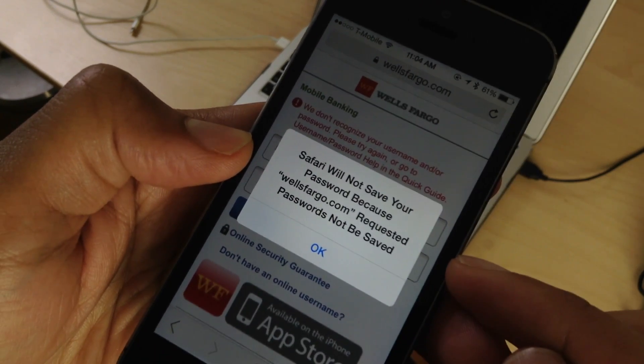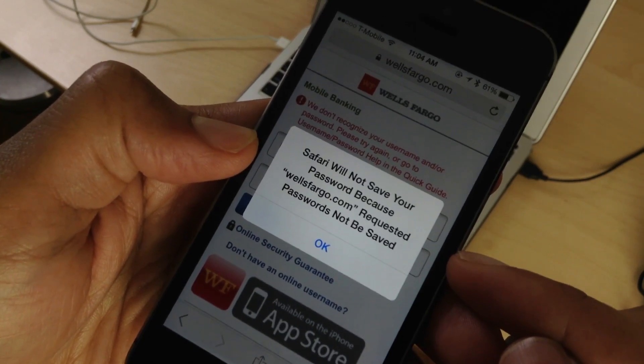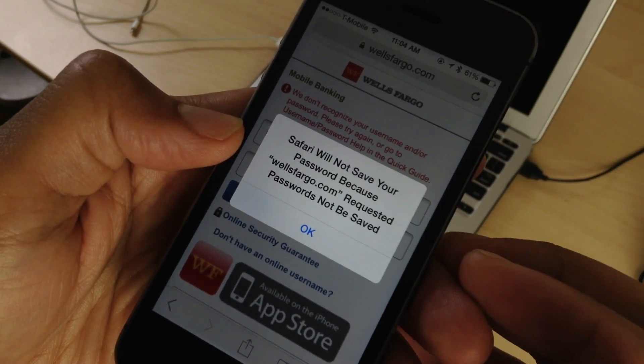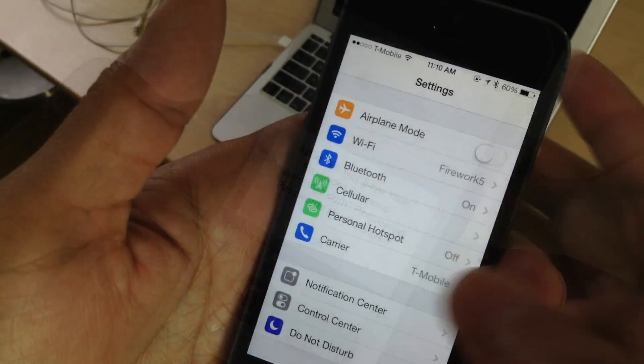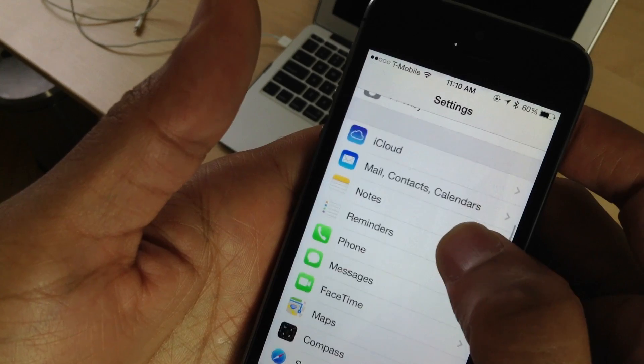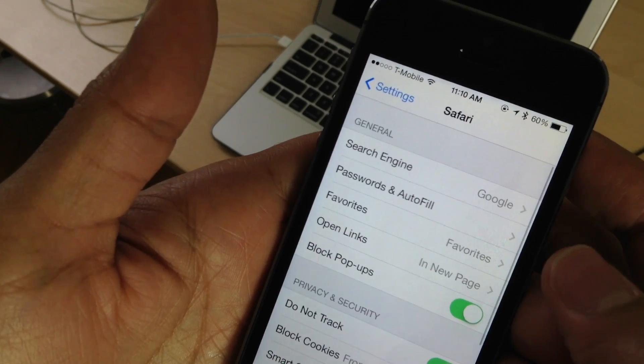But you'll notice in some instances with some websites you'll get this error message: Safari will not save your password because the website — in this case wellsfargo.com — requested passwords not to be saved. I'm using Wells Fargo as an example because it's a banking website, and generally all banking websites will give you that exact error message.